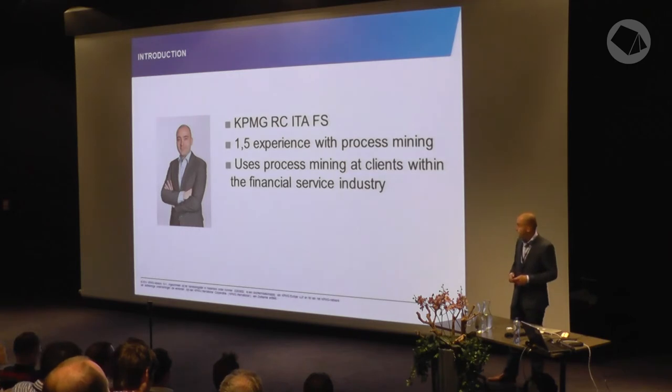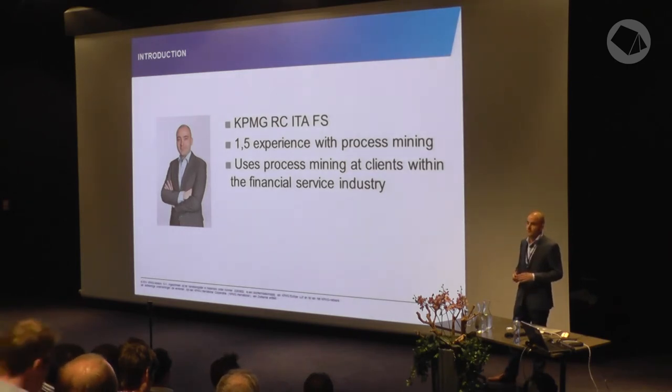I'm working at KPMG risk consulting, IT advisory, finance services. We started about a year and a half ago with some pilots using process mining, which took probably the last year to give us a real view on what we could do within audit process mining, and we did it at around seven clients right now.